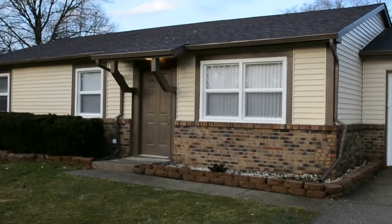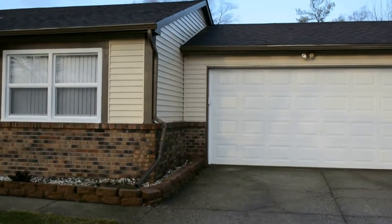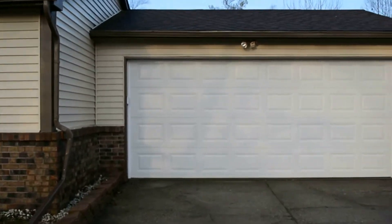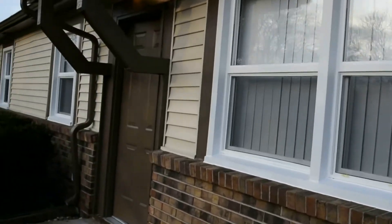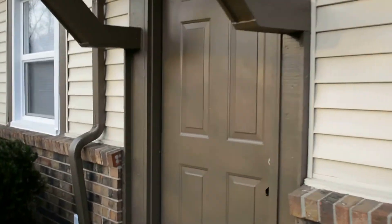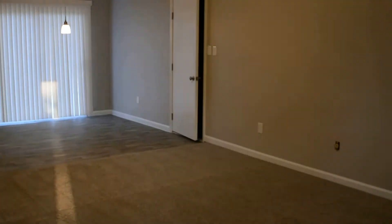1366 Countryside Drive on the west side of Indianapolis. This is a three-bedroom, two-bath ranch with a new garage door, all new windows in the home, and we've painted the exterior. It's a great area of town, just right on the west side.